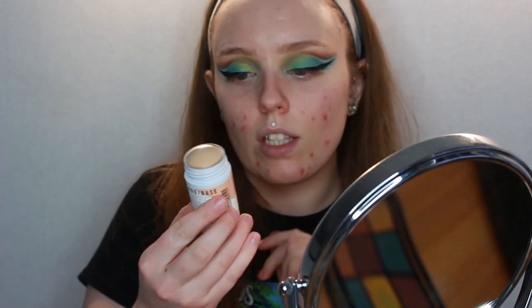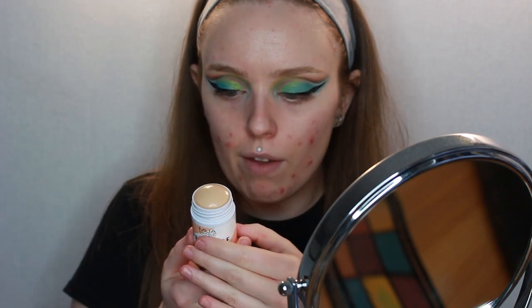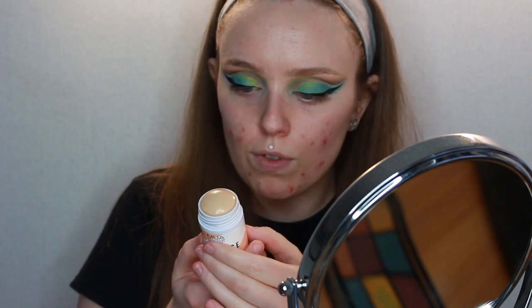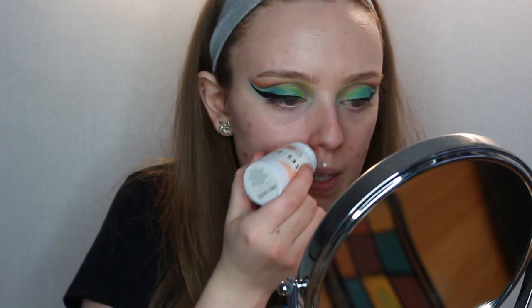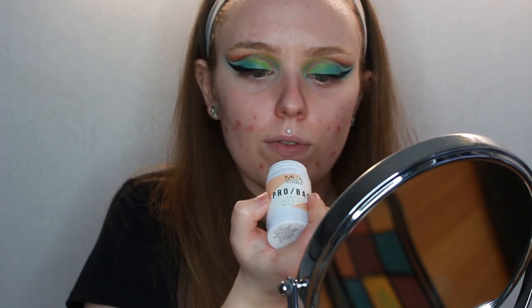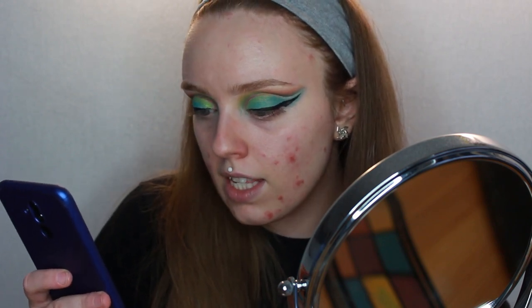Next is the Pro Base Smooth Set and Prime Blur Stick, which fills in fine lines and minimizes the appearance of pores for a super smooth, soft base. I'm going to go over my cheeks, nose, and smile lines to see if this helps. It's gliding on very nicely. The primer oil is normally £4 and I paid £3.21, and the stick primer is normally £5 and I paid £2.66.